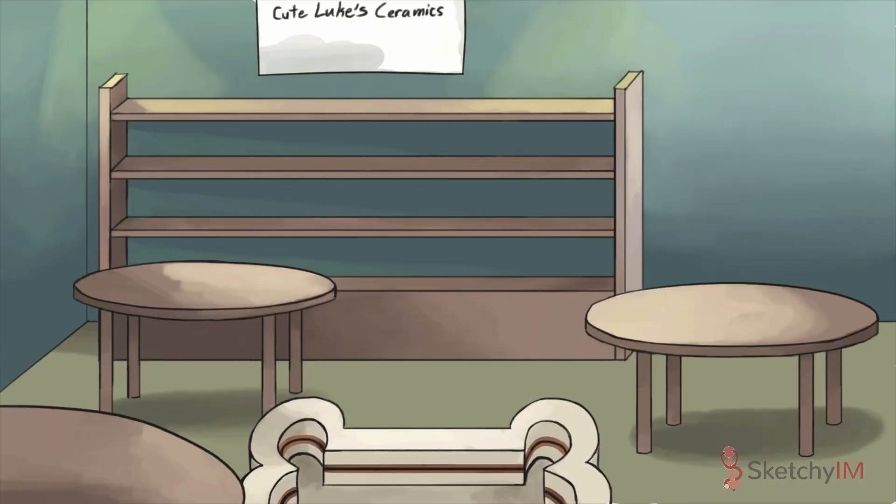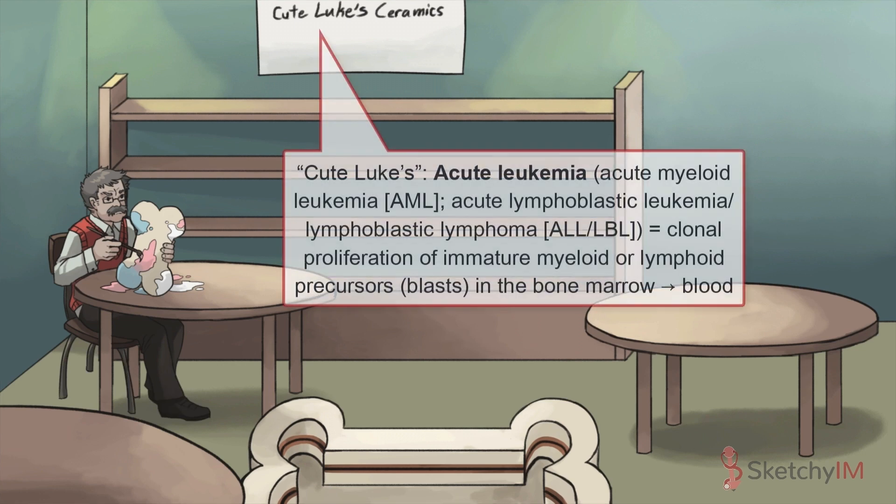That's right! Here at Cute Luke Ceramics, you're gonna get glaze in all the nooks and crannies, and that's okay. That's what art is all about — getting in there and getting your hands dirty and, on occasion, your testicles. We're getting to that part.